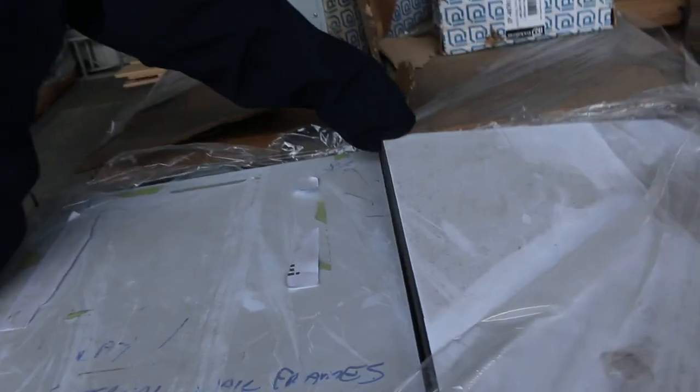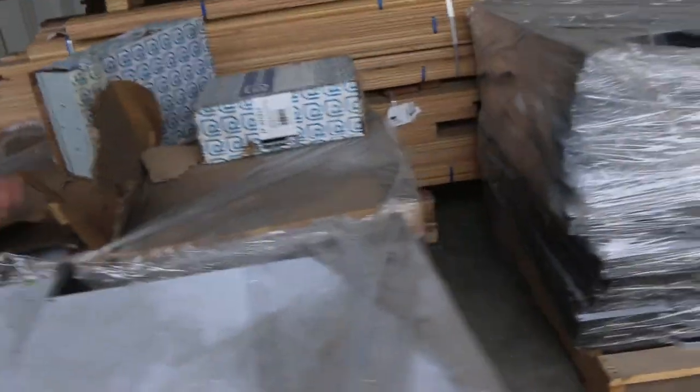We've got three pallets here of assorted A-frame sign boards — the sort of stuff you see at the front of shops with advertising on it. Three pallets of those, unreserved to be cleared tomorrow.